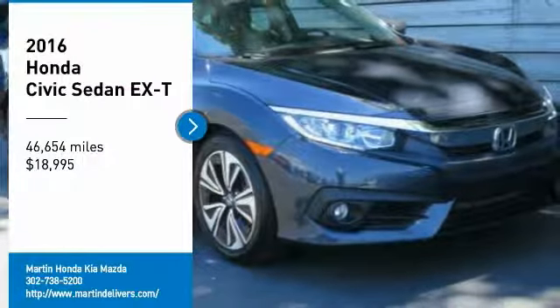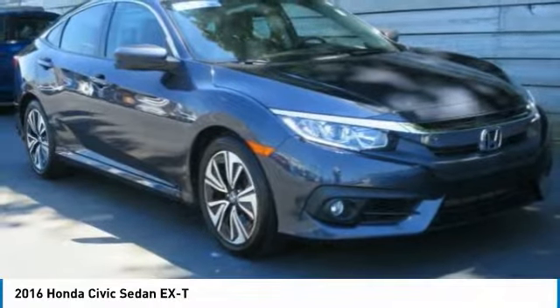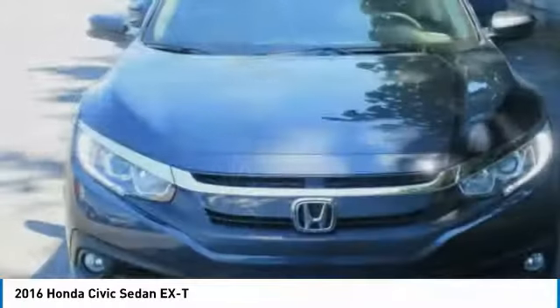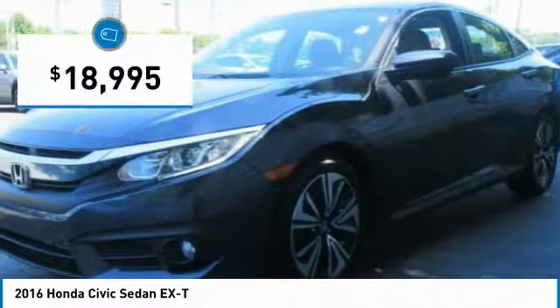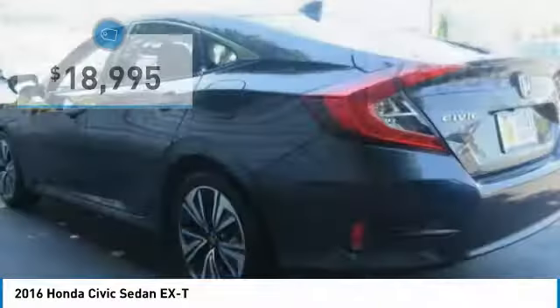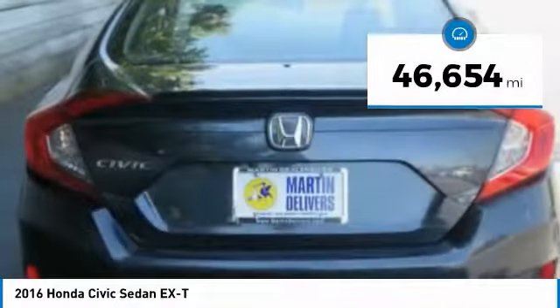Make a great choice today with the 2016 Honda Civic. Practical, with awesome gas mileage and incredibly reliable, it is priced below $20,000. This vehicle has less than 50,000 miles.